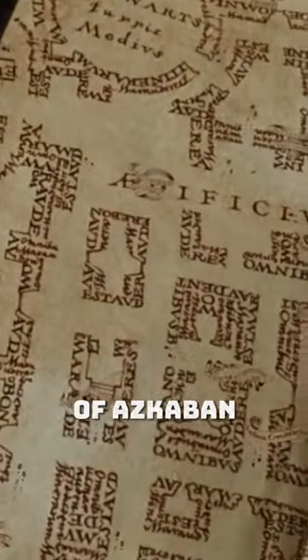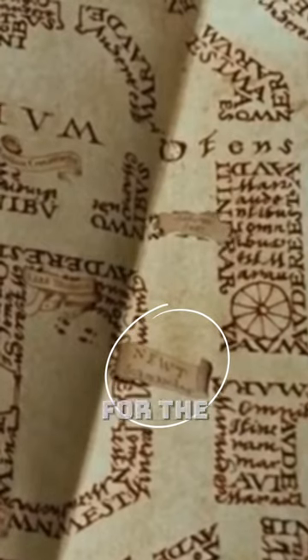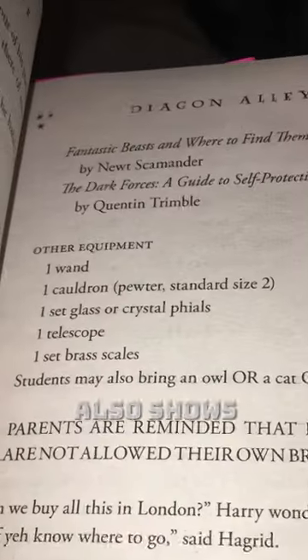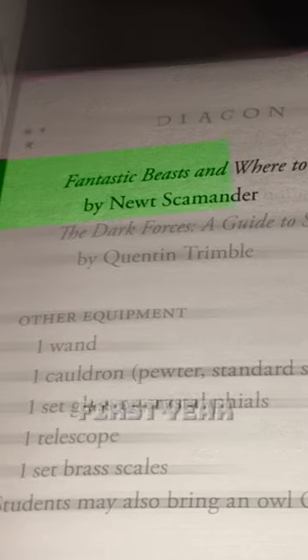In the film The Prisoner of Azkaban, when Harry receives the Marauder's Map, you can see his name clearly shown on the map as an easter egg for viewers to find. He also shows up in the Sorcerer's Stone book under a list of required books for first year students.